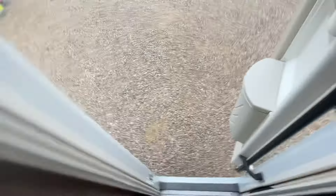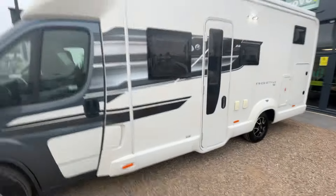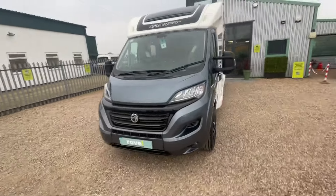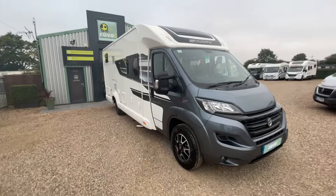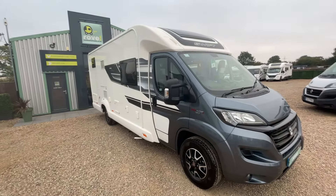This is a stunning van — great for families or even couples who want extended space for entertaining friends. It really does tick a lot of boxes. Come and visit us at Rove Motorhomes Gunthorpe, Loudon Road, Nottingham, and we'll make sure to look after you. Thank you very much.